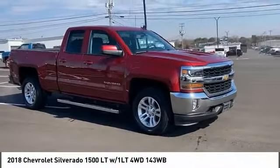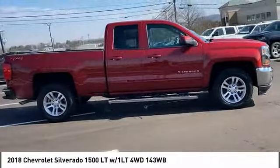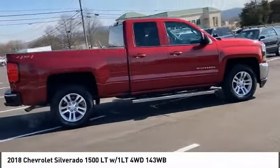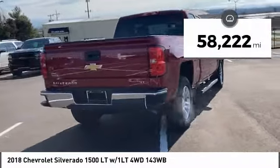Take a ride in the 2018 Silverado 1500. The Chevy Silverado 1500 has the lowest cost of ownership of any full-size pickup. This vehicle has less than 60,000 miles.